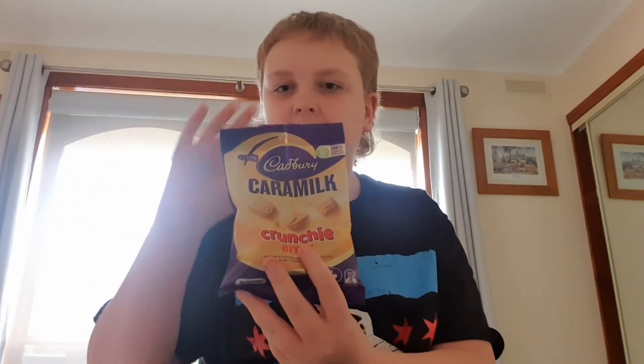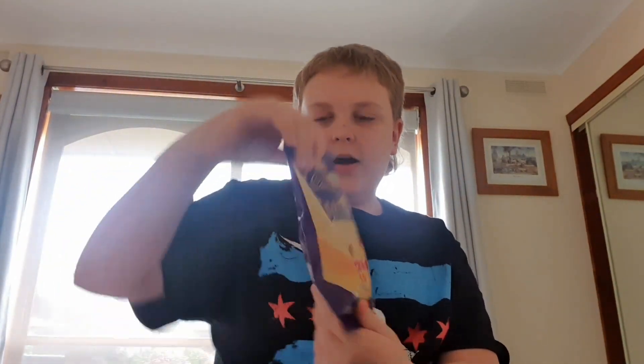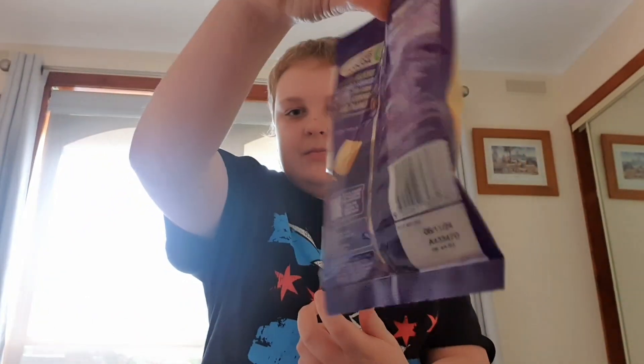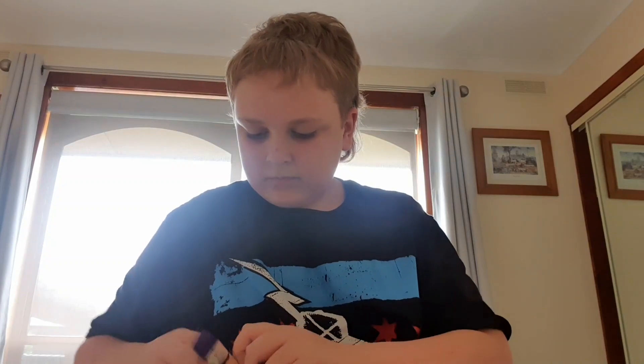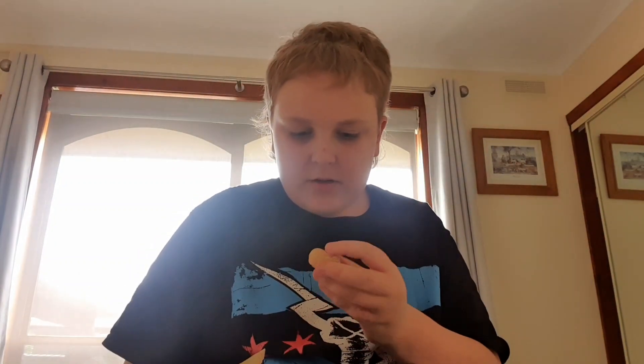Now, the Caramel Crunchy Bites. I am very keen on this. There's the packaging — that's what they look like, apparently. I feel like this is going to taste like the Hokey Pokey block. Okay. Nice caramel smell. That's what they look like, that's the size of them. Not bad size.